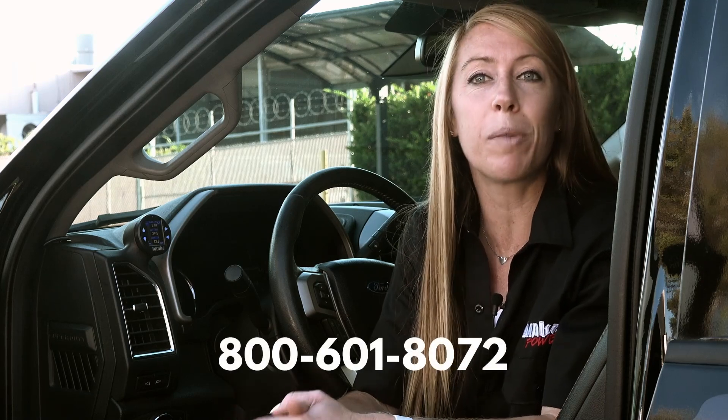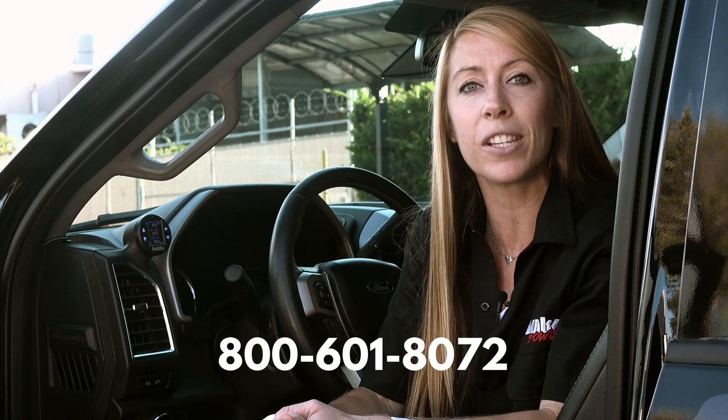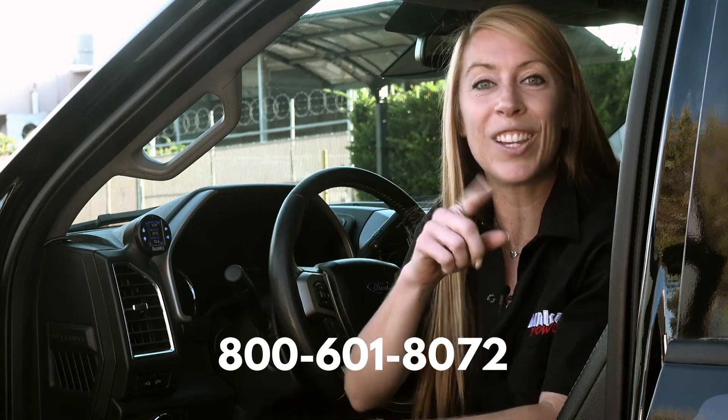If you have questions about the iDash, call or text me, Rich, Scott, Eric, Chuck, or Thomas at 601-8072. Thanks for watching.